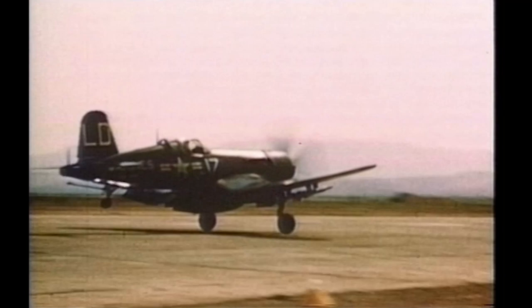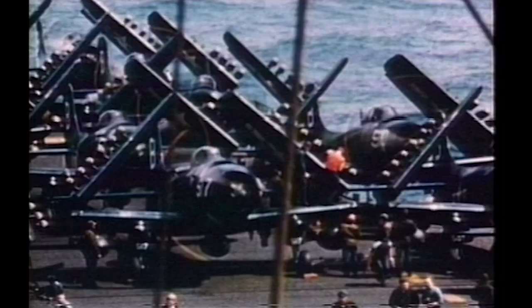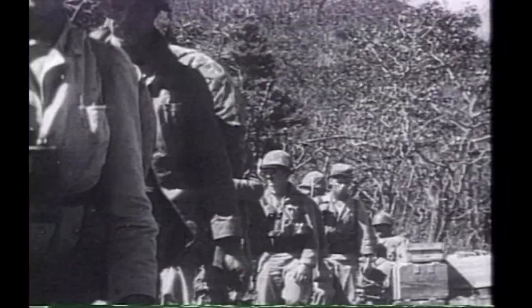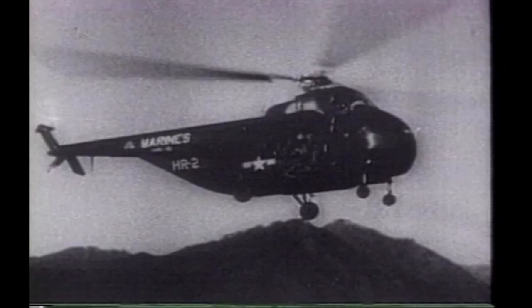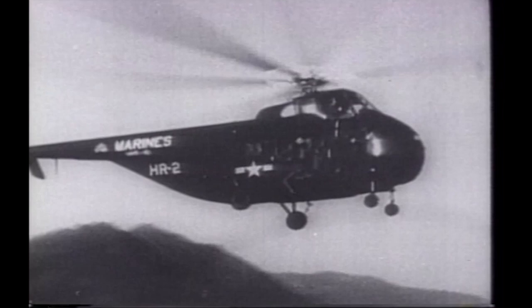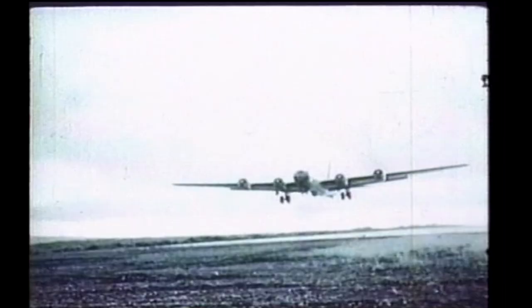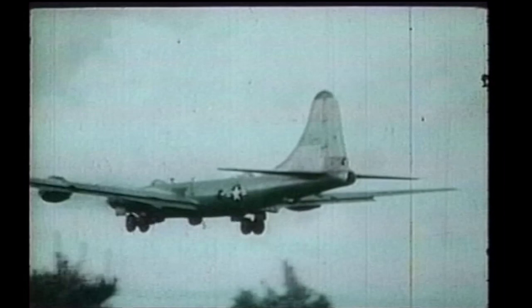The first air missions were flown from irregular matted strips by the Air Force from rough bases in Korea, jets from Japan, and by the Marines from U.S. Navy carriers. These missions succeeded in slowing and then eventually stopping the advance of the Communist troops, and allowing the retreat and evacuation of UN forces back to Pusan. B-29 heavy bombers were used in the role of interdiction and strategic missions, which disrupted the North Korean supply, advance, and staging attempts.